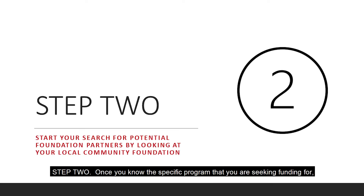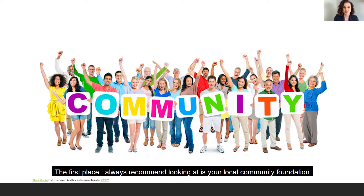Step two: once you know the specific program that you're seeking funding for, it's time to start looking for those potential foundation partners. The goal for this step and for step three is to generate a broad list of potential foundation partners. The first place I always recommend looking is at your local community foundation. Community foundations are charged with supporting their local communities and are often easier to build relationships with because of that local focus. They generally have the flexibility to distribute funds quickly and to invest in smaller nonprofit organizations, particularly those who are new to receiving foundation grants.